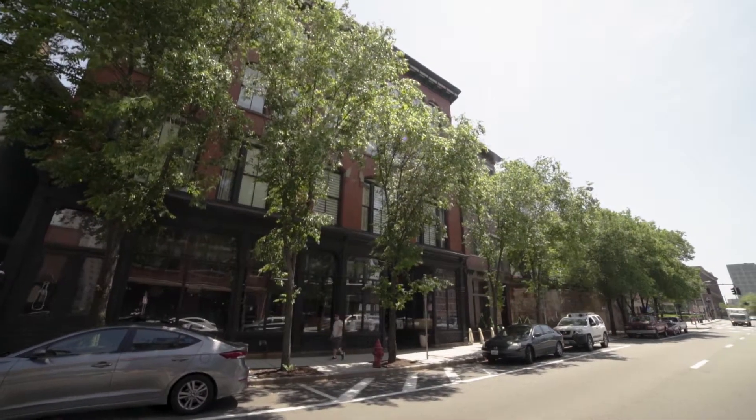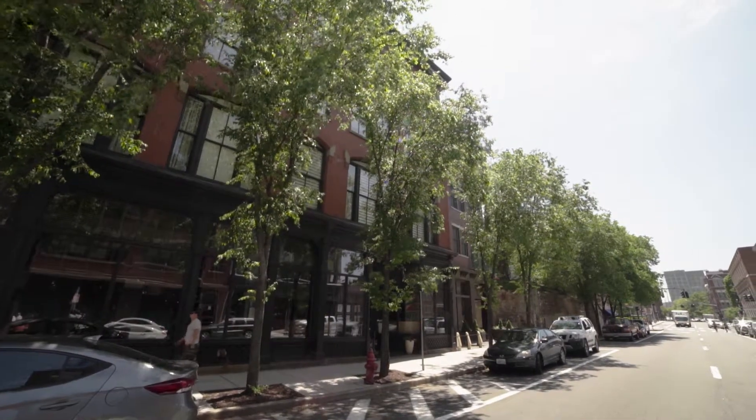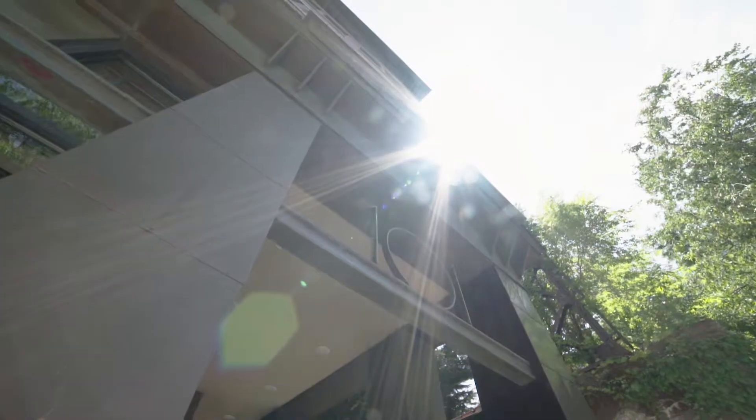This stunning unit stretches across nearly 2,600 square feet, while a pair of terraces provide an additional 450 square feet of outdoor space.